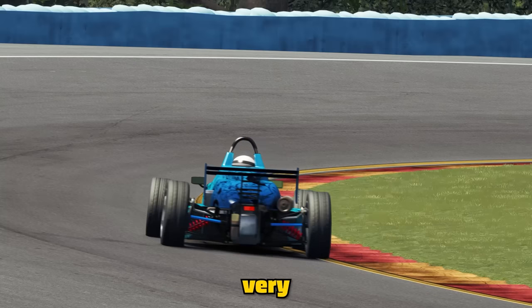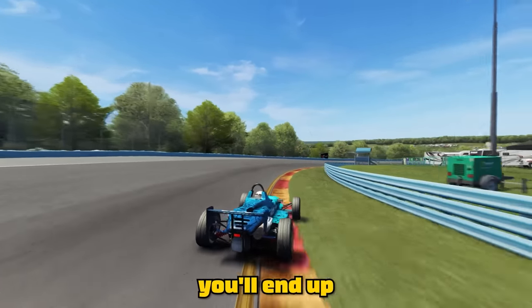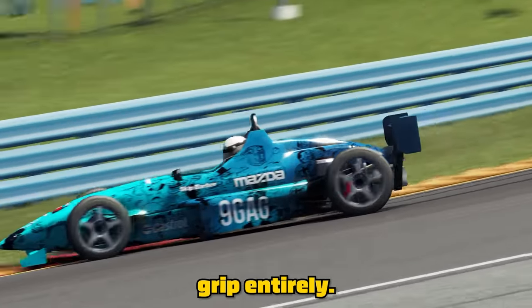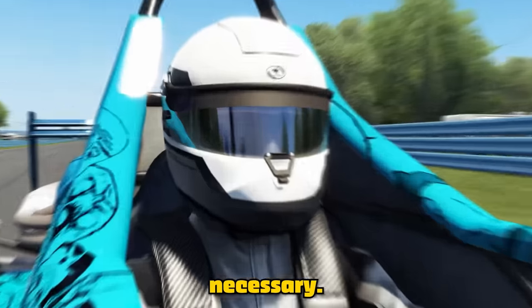This only works if you're on the very limit of grip and you have a big slip angle. If you're not pushing the car as hard as possible, you'll end up putting both wheels on the kerb and losing grip entirely. It's a risky maneuver, but if you want to set the fastest times possible, it's absolutely necessary.